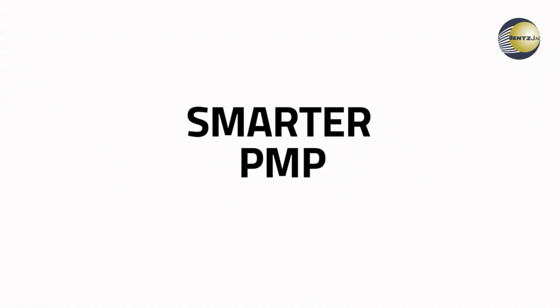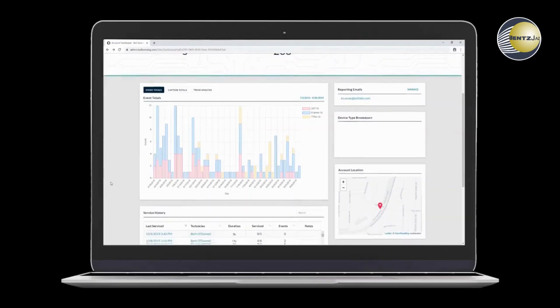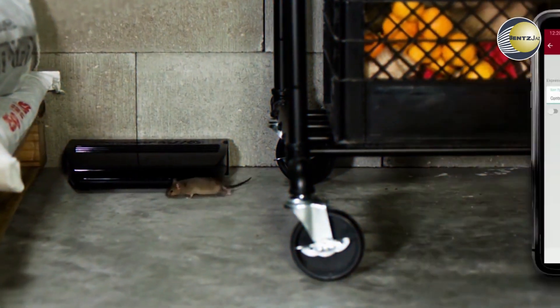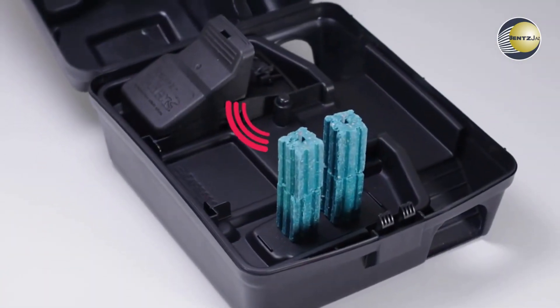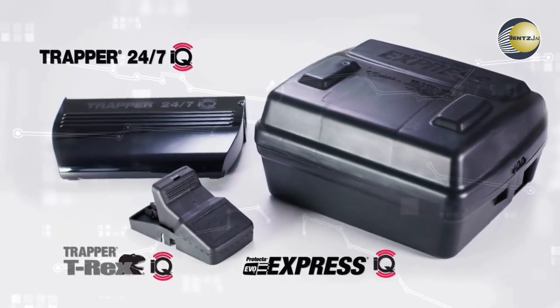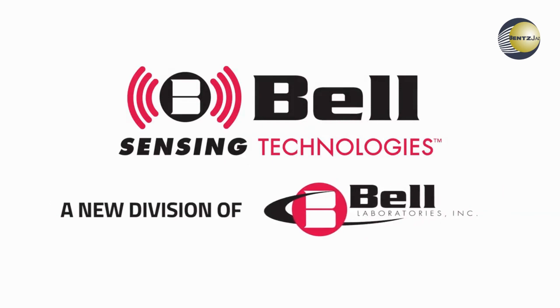Bell's IQ products work with the technician on site, giving them the information needed for superior rodent control, enhanced customer service, and more intelligent recommendations to protect their customers. IQ products — powered by Bell Sensing Technologies. Technology simplified for every account. Available at your local pest control distributor.